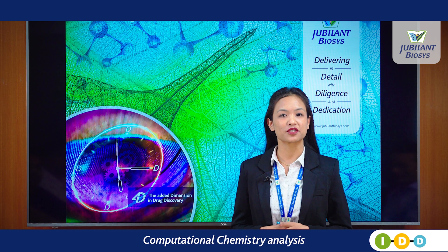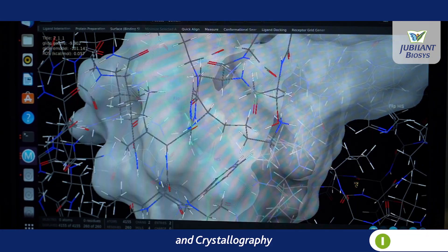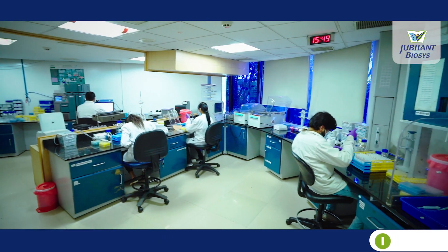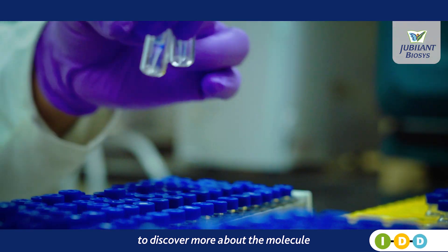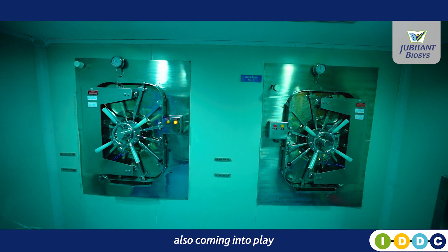Computational chemistry analysis and structural biology, including protein science and crystallography, support the design of molecules. ADME and pharmacokinetic studies help discover more about the molecule, with in vitro and in vivo pharmacology also coming into play.